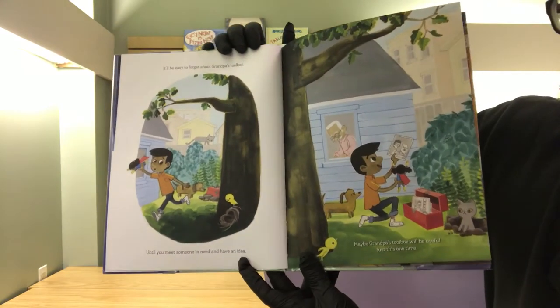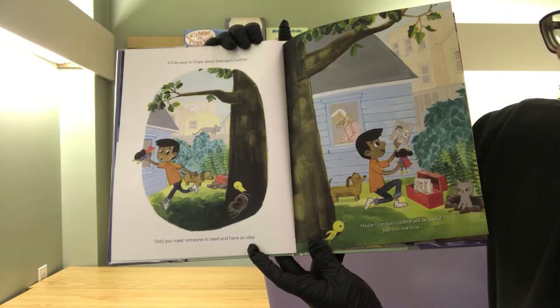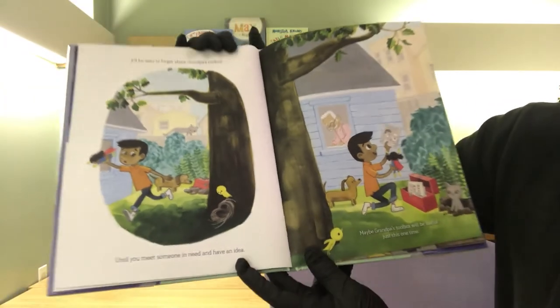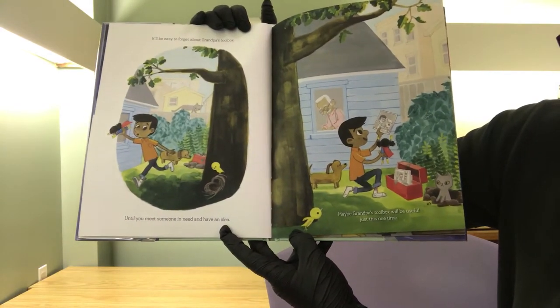It will be easy to forget about Grandpa's toolbox until you meet someone who's in need and have an idea. That's a little bird right there — it looks like he fell out of the tree. Maybe Grandpa's toolbox will be useful just this one time.